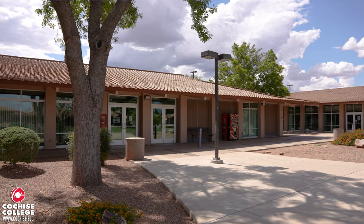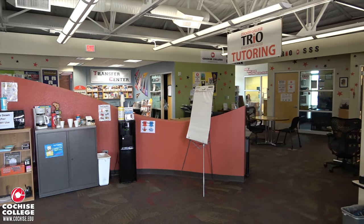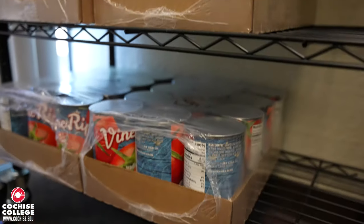Up next is the Learning Commons located in Building 600. This is where you'll find the Trio Program, the Disability Services offices, and the Cochise Cupboard, which is our food pantry.